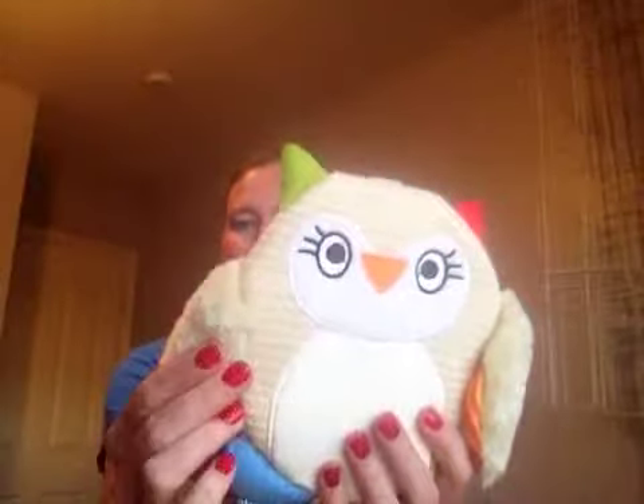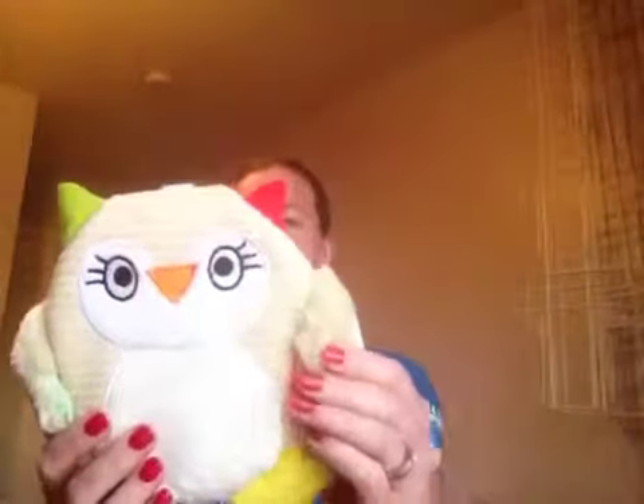They have this little loop on there so you can hang it on things. The cool thing is they're so soft and textured, and then the wings — they have little foil or something in the wings so that they make noise, which is going to be a lot of fun for babies.